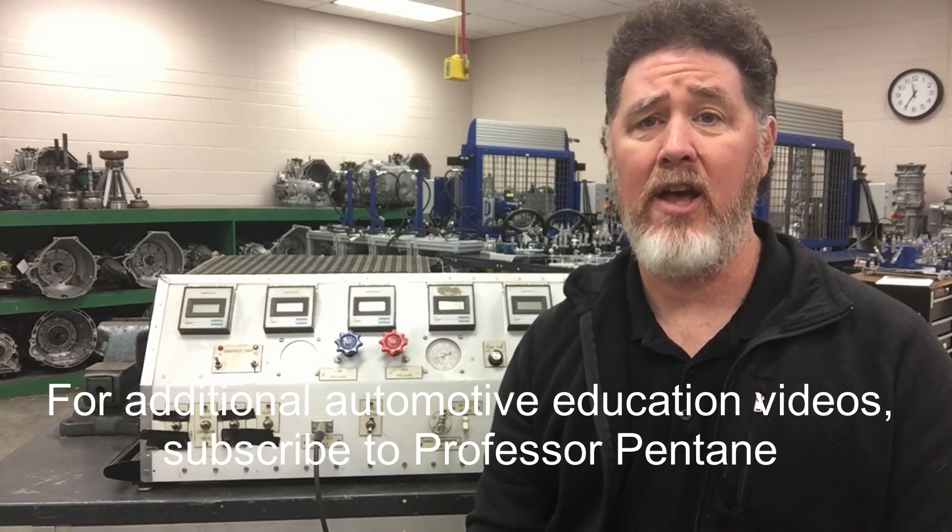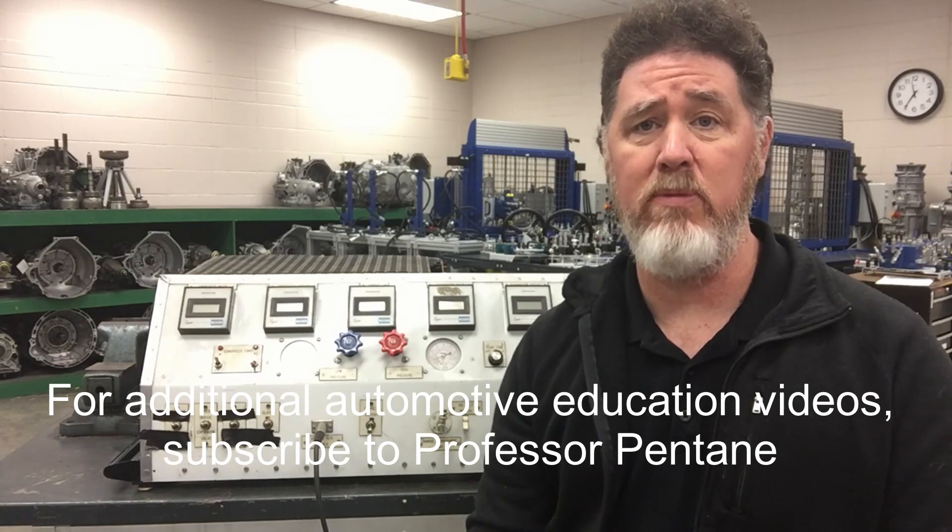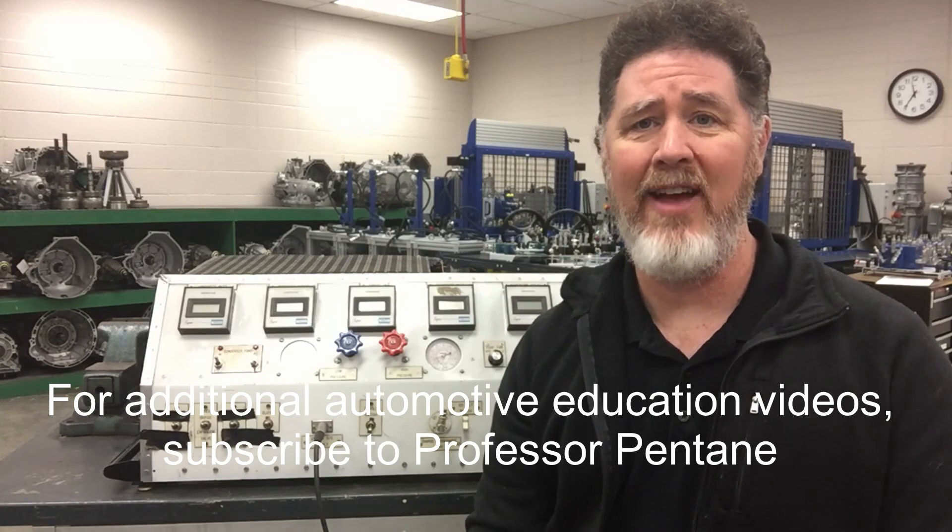I hope you enjoyed the video and found it educational. I'm Professor Scott Norman, and if you're looking for more automotive educational videos please subscribe to my Professor Pentane YouTube channel. Thank you very much, have a good day.